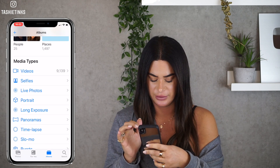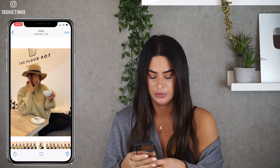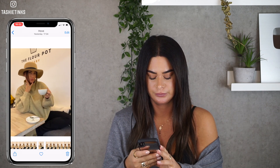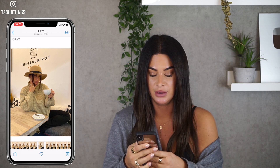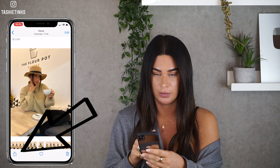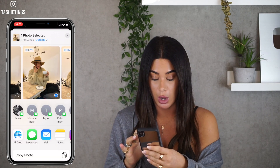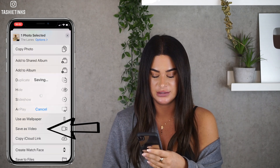Now, since the new iOS update, if you go to your live photos — so this is a live photo, if I hold it down — you no longer need to go into another app. Just press this button in the bottom left-hand corner, swipe up, and then it says 'Save as Video'.